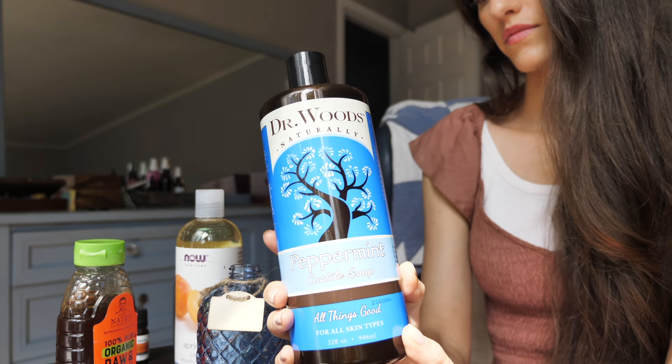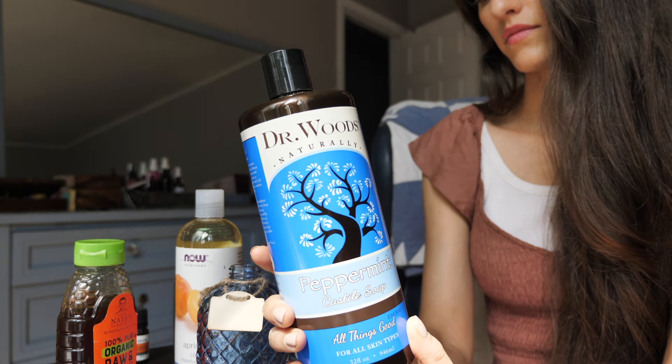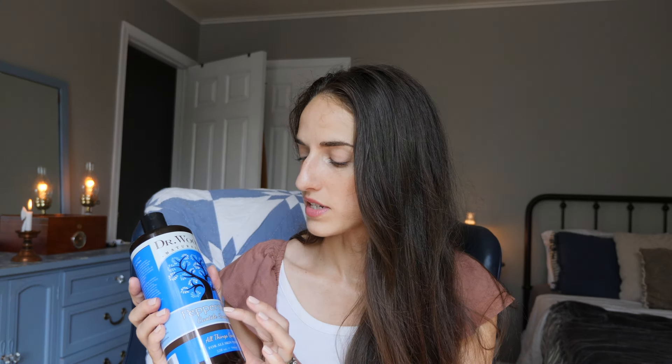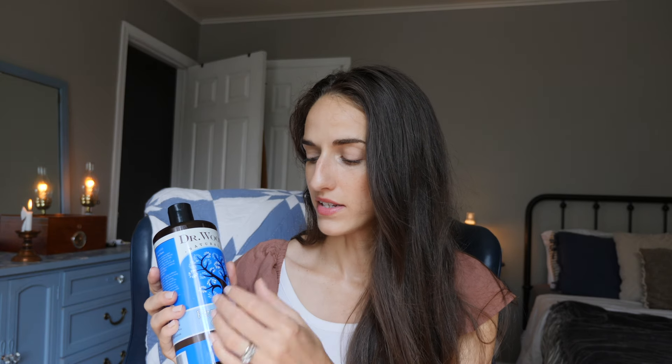I do like this brand Dr. Woods, and I will have this linked as well. I just keep these big bottles around because I use them for a lot of different things. If you have very dry skin and you're concerned about the castile soap drying your skin out, you can cut the amount of castile soap in half and add aloe as the other half instead.